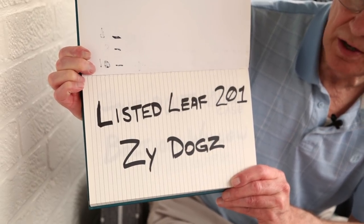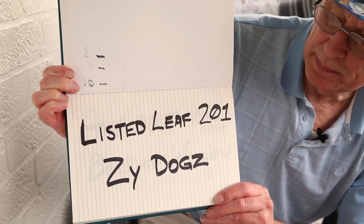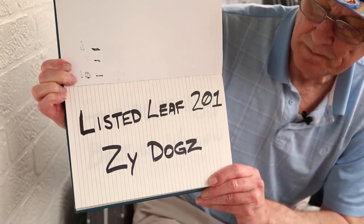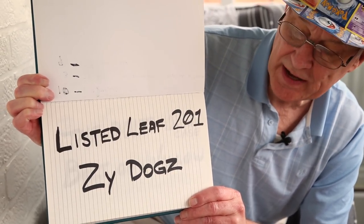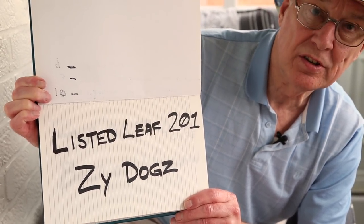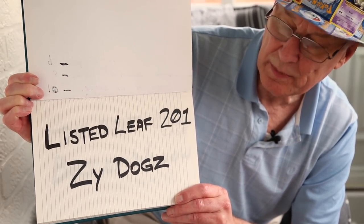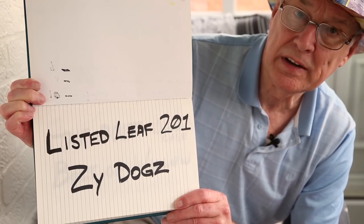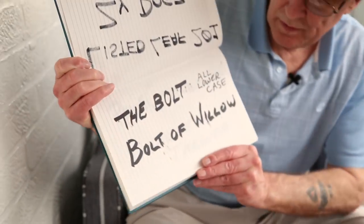Make sure that when you look these up you get the lower case and the caps in the right place and get the spaces right — so that's listed leaf 201. Then we've got zy dogs. Zy dogs is a great guy, he comments so well on my videos, so thank you for that.